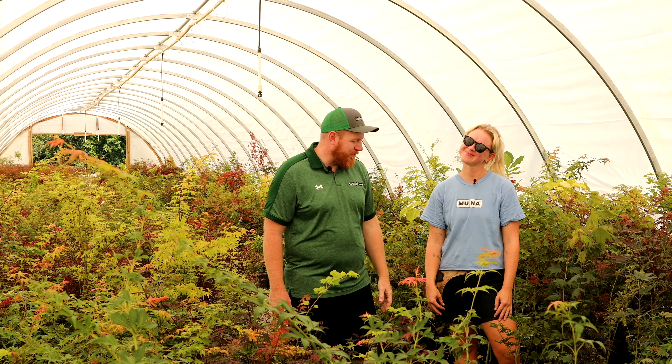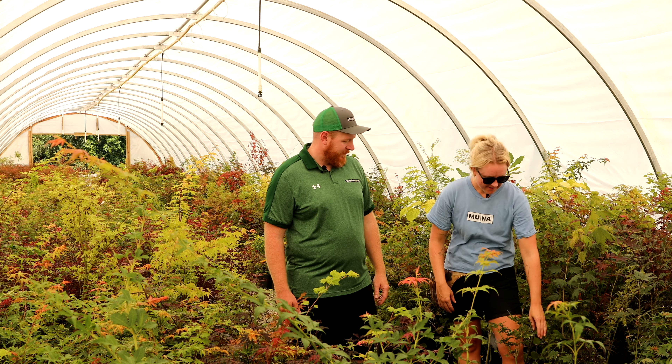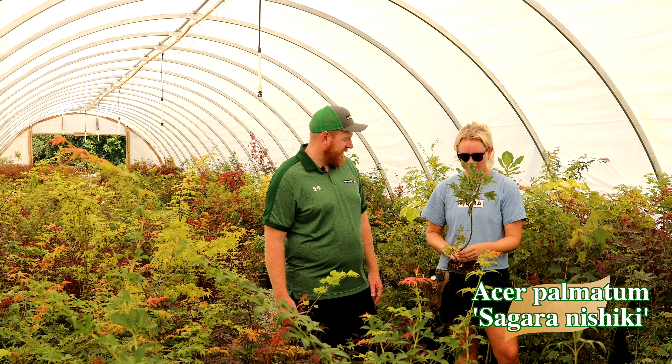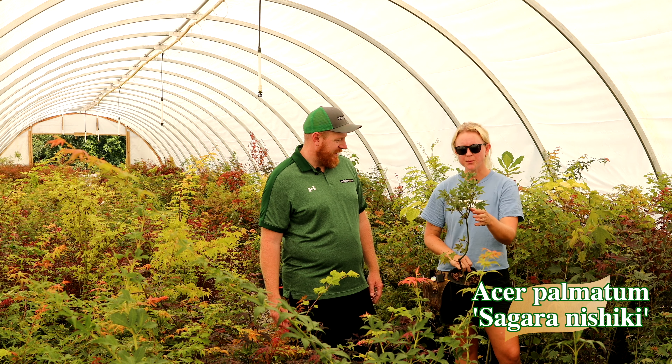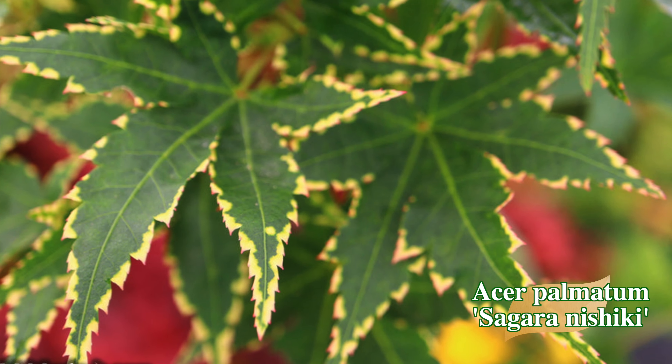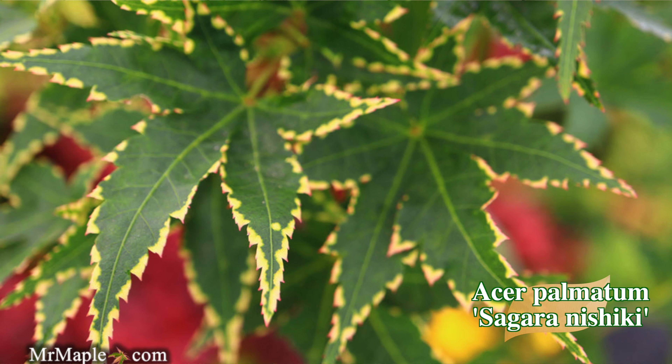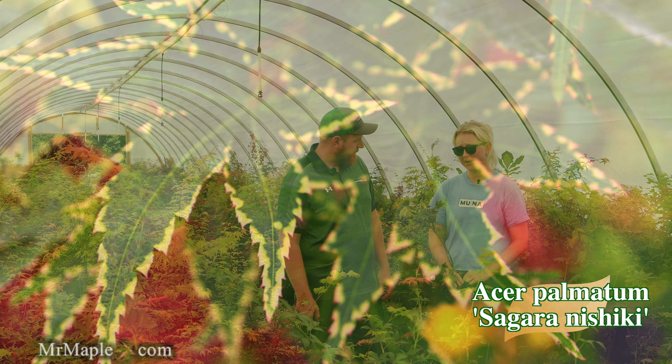We're getting into Kylie's top five Japanese maples. What do you have at number five, Kylie? We've got Shigarami Nishiki. This tree is just so cool — it has this really awesome variegation on the edge of the leaves, and I honestly can't think of another tree that does this. It's just so unique and really awesome. I love Shigarami Nishiki — I fell in love with this tree years ago on one of my very first maple society meetings.